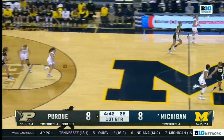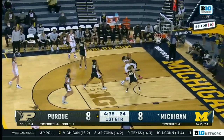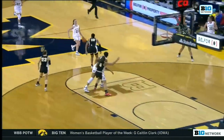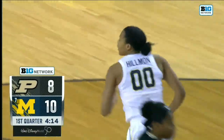Janae Terry off the back iron, and here's Roush up the floor. Hillman already with six points — make it eight. Such a high motor, running the floor so hard. She understands she has the mismatch, gets position, and gets an easy two.